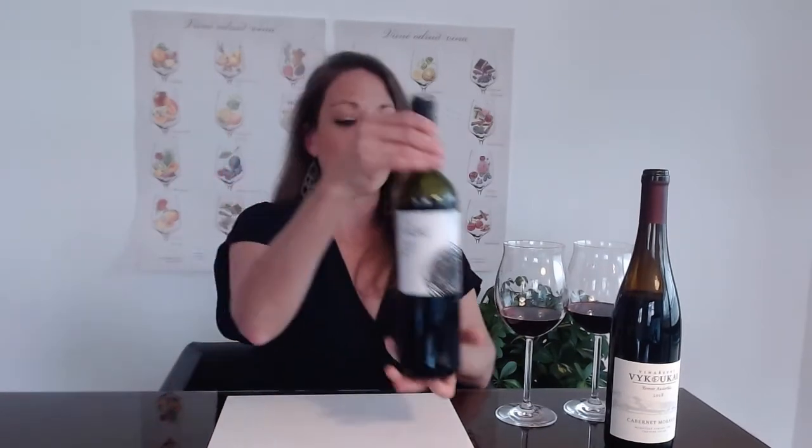Today I'm showing two Cabernet Moravias, both from Velke Pavlovice, but from very different producers, different styles and expressions. Starting off, I'm excited to talk about Roman Fabig's Cabernet Moravia — this is his 2017 vintage. Roman Fabig is a young winemaker based in Justo Peche. His wine sits at 12% alcohol, less than half a gram of residual sugar, so this wine is very dry, and about five grams of acidity.